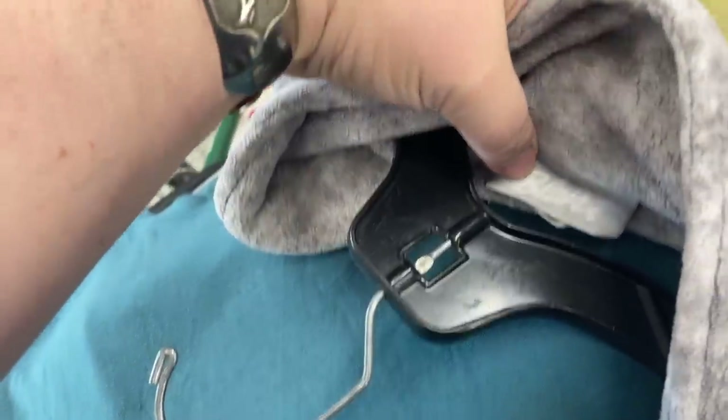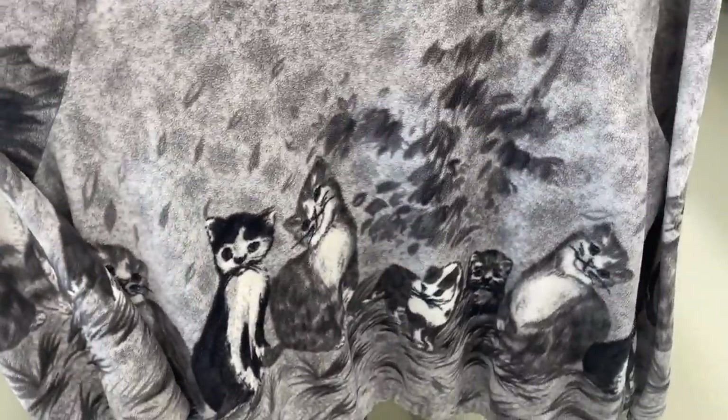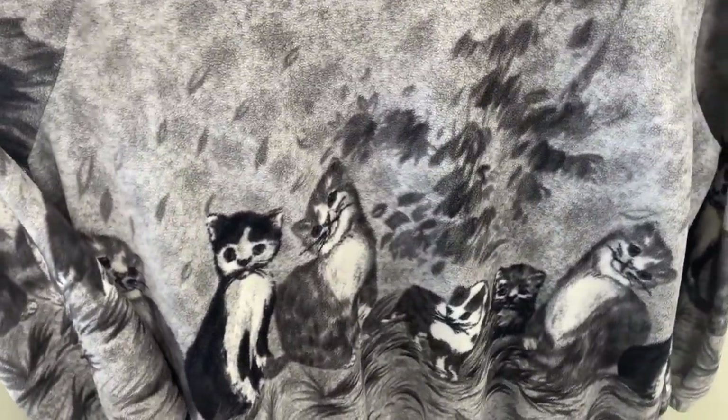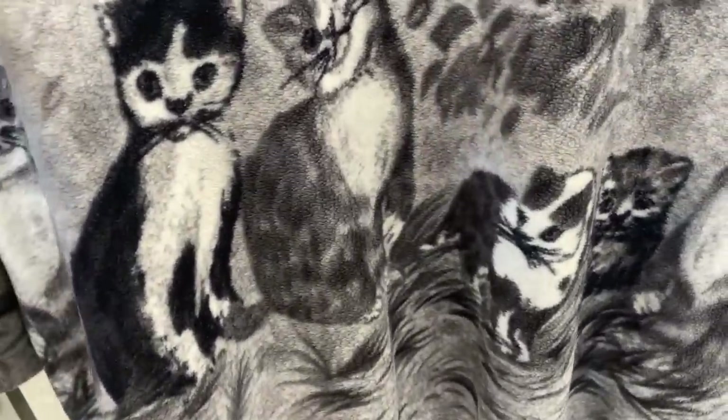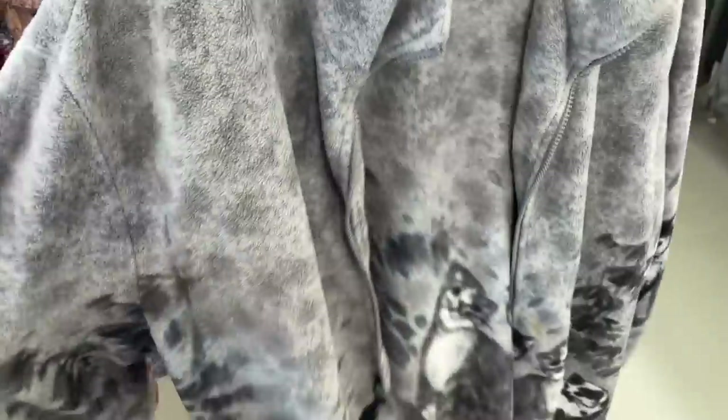It's vintage Blair and they had $9 on it but today it's 99 cents. Let's look at the back — how can we not? Look at their faces! Look at that little derpy kitten face, oh my gosh. Oh yeah, that's coming with us.